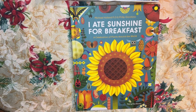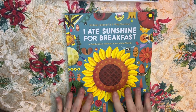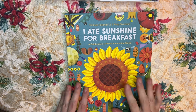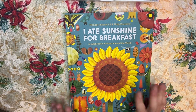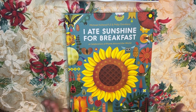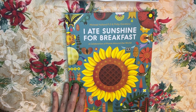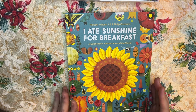Hi everyone, this is Emily from the Children's Literature Training Academy. I have a great book here I wanted to show you, flip through, and recommend. This is a children's science-themed non-fiction book. It won the 2001 Northern Lights STEAM Award for one of the best science books. It's a beautifully illustrated book by Michael Holland and Philip Giordano.